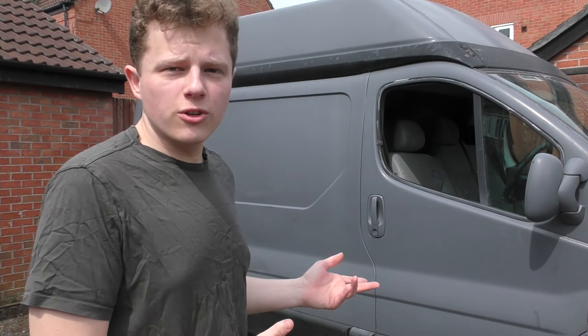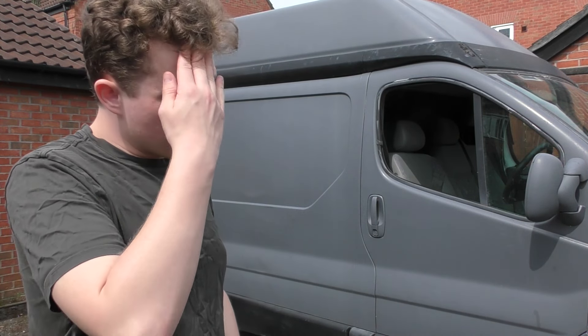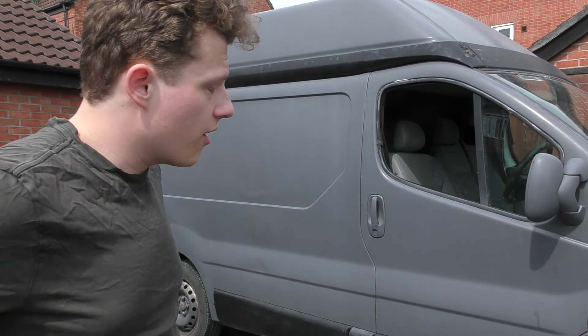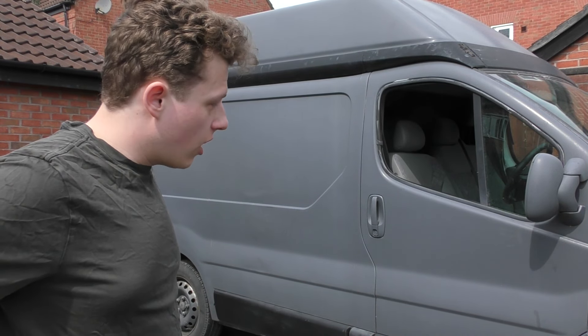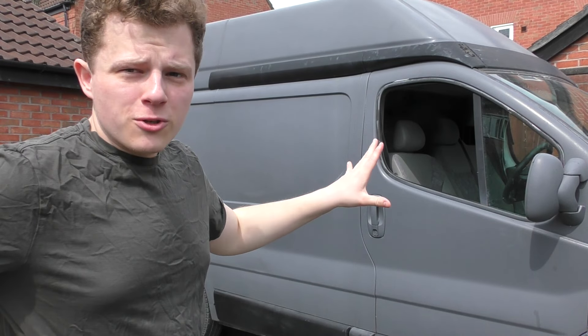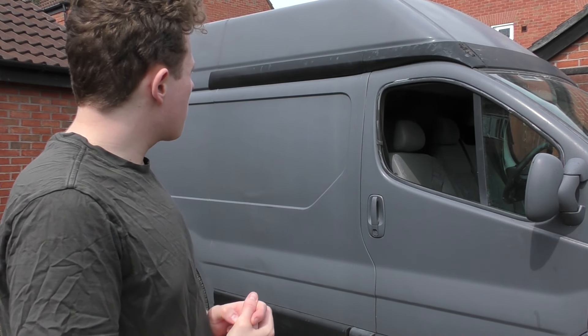Now the question on everybody's lips is going to be: what are you going to do with this van? You've had it for two years, it's diabolical, it's absolutely dreadful. Well, to be honest, until about two seconds ago I was thinking I might as well just scrap this. I've just paid £400 to bring it up from West Sussex, but this van deserves to have life back in it. And I have a bag of spray paint.